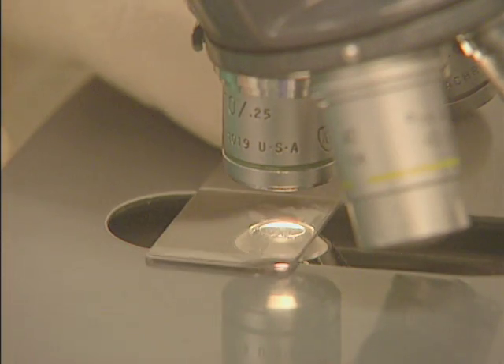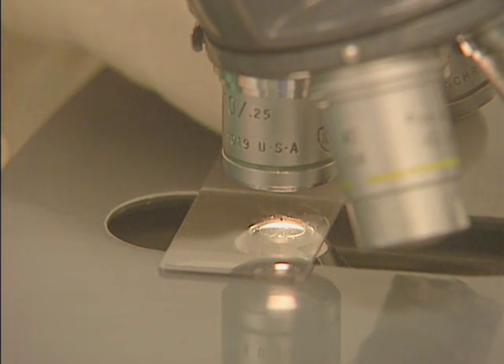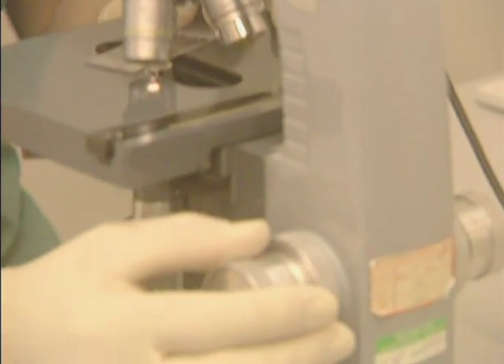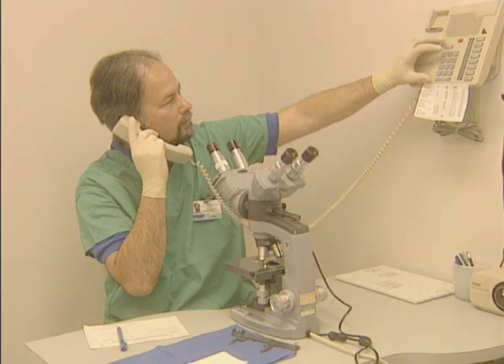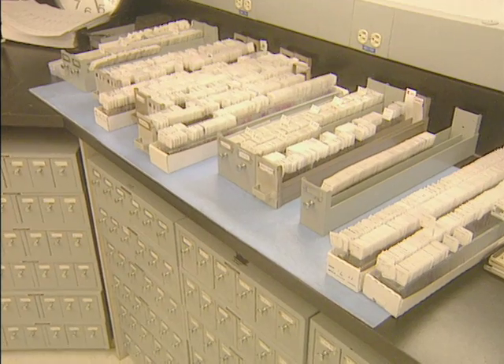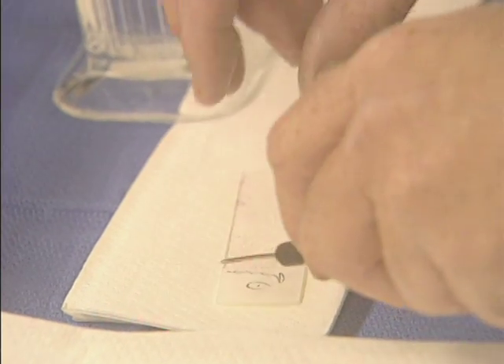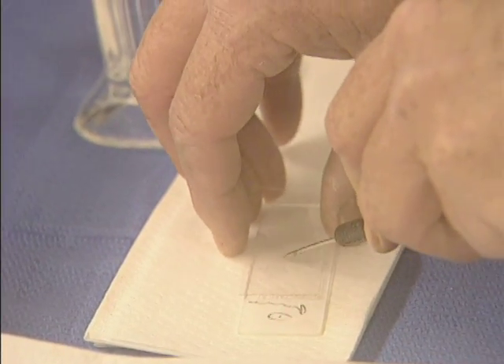Now let's go back to the other prognostic factors that are important. By looking under a microscope at the biopsy tissue, the pathologist determines how closely the cancer cells resemble normal tissue. Although lymph node status is still the most important predictive factor, tumor grade is helpful in further differentiating tumors at the same stage.